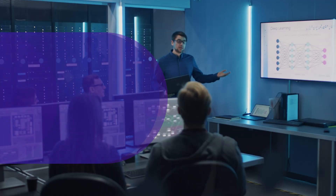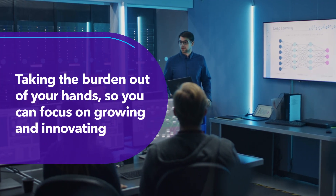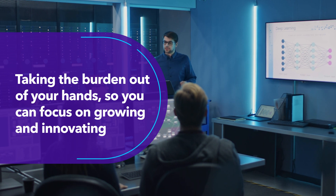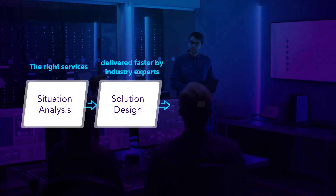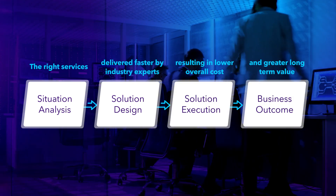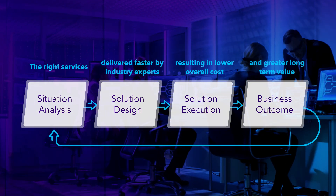We work with your team to identify key business objectives and continuously evaluate and optimize our solutions based on the changing landscapes and requirements, ensuring your tech is always proving valuable to the business.